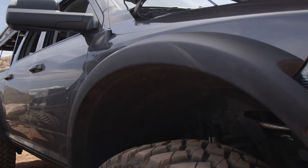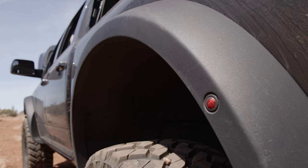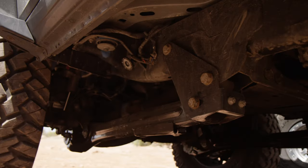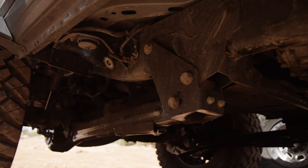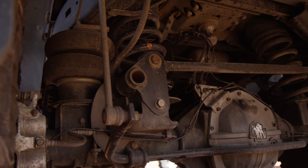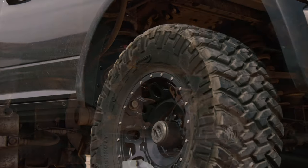I didn't want to lift it so high that I would change up the handling characteristics. I didn't want to do anything to it that wouldn't at least meet what the factory standards were, if not make them better. So I chose to go with a 3-inch AEV dual sport lift, because they made a complete package that matched up to the 40-inch tires I knew I would want to run.